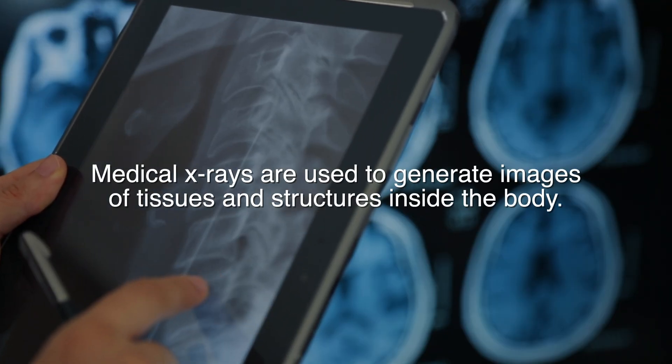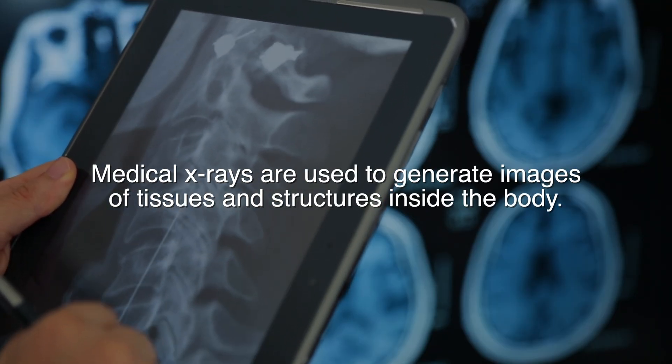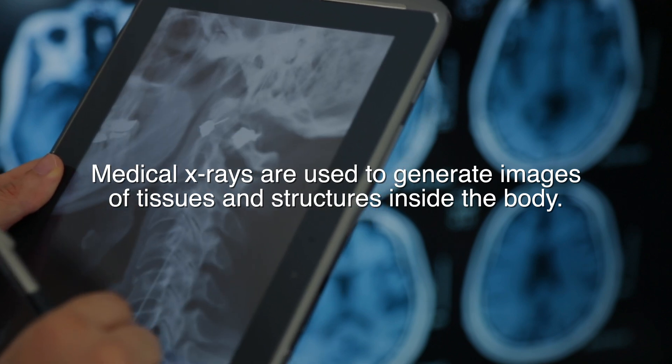As spine surgeons, we treat patients with pathology and conditions of the neck, the low back, as well as the mid back. A X-ray is a plain film. It's a first-line diagnostic test that is used to look for structural things — arthritis, bone spurs — we're able to see if there is a scoliosis or curvature in your spine, or if there's a slippage of the vertebrae when one vertebrae slides over the next one.